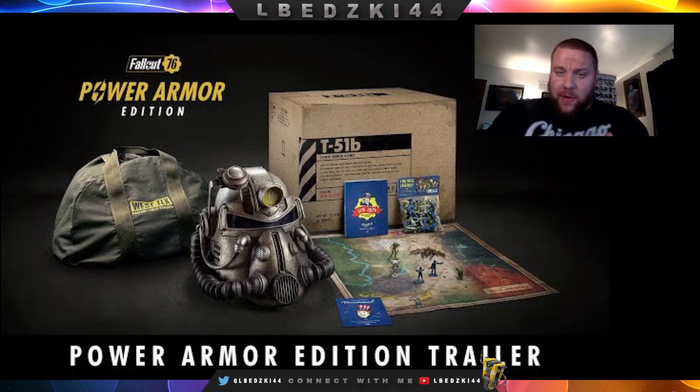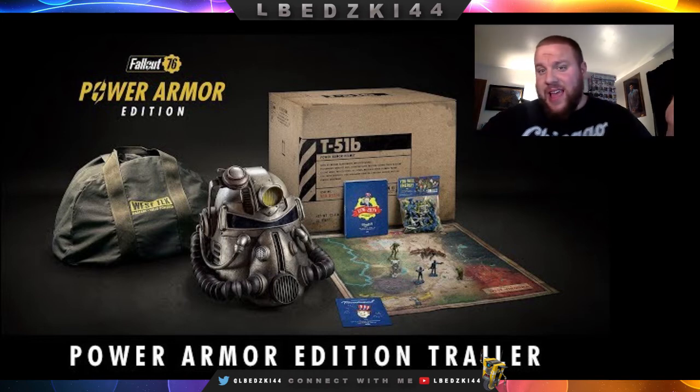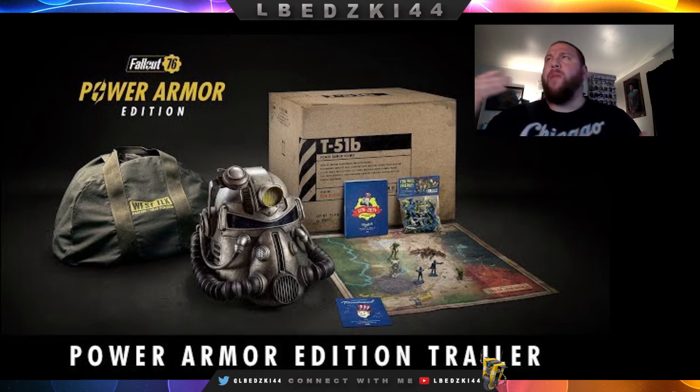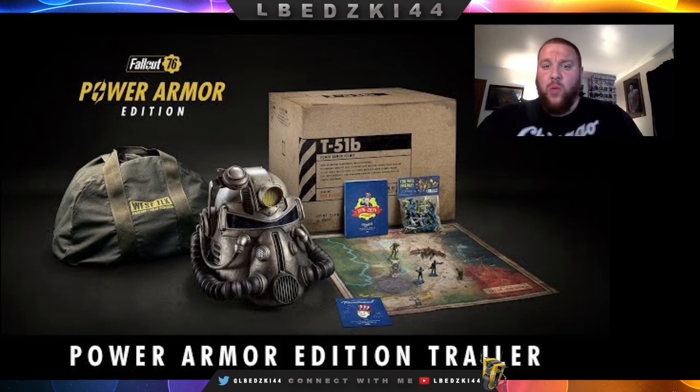From what I'm seeing it's going to be $200, which makes sense — I think it's actually worth it for this one. If you're a Fallout fan, you need this. I'm picking this up for sure. I got the Pip-Boy collector's edition for Fallout 4, I loved it, and I'm getting this one as well.